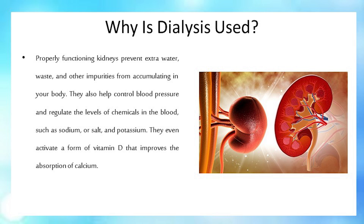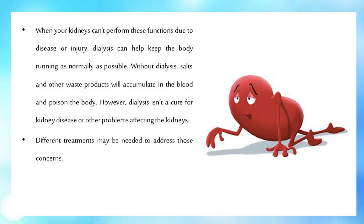Properly functioning kidneys prevent extra water, waste, and other impurities from accumulating in your body. They also help control blood pressure and regulate the levels of chemicals in the blood, such as sodium, or salt, and potassium. They even activate a form of vitamin D that improves the absorption of calcium. When your kidneys can't perform these functions due to disease or injury, dialysis can help keep the body running as normally as possible.